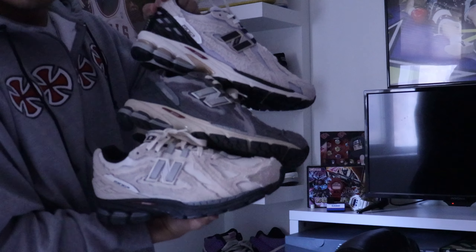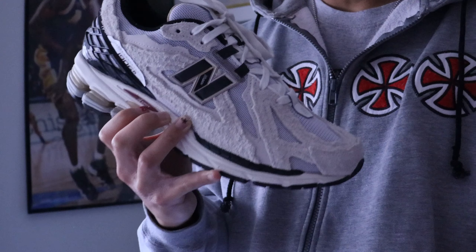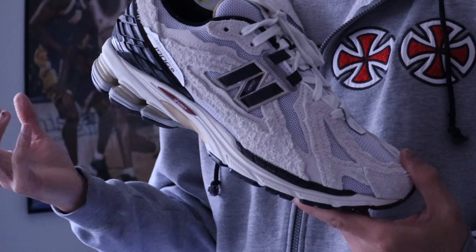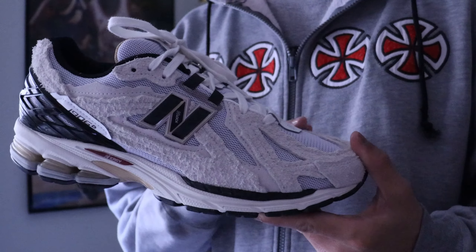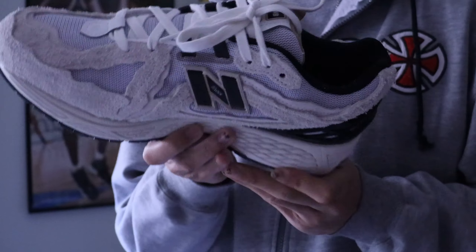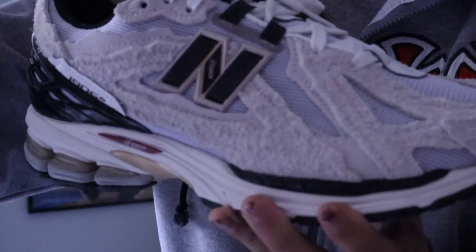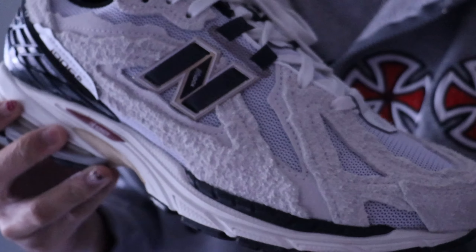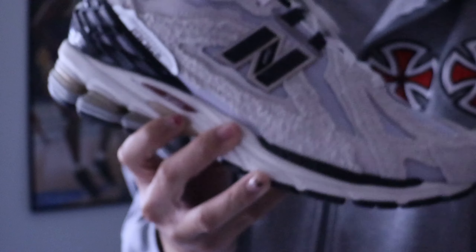Out of the pack I think these are the best colorway — easier to wear and they stand out more. The black New Balance logo on the cream and white really complements everything. All the colors on the shoe work together, and there are some hints of gold near the outline of the New Balance logo. Really happy about this pickup — that's gonna wrap up this video.